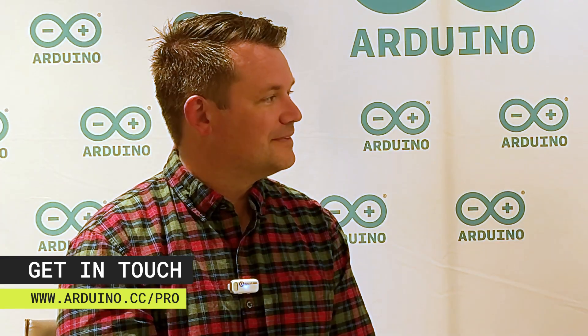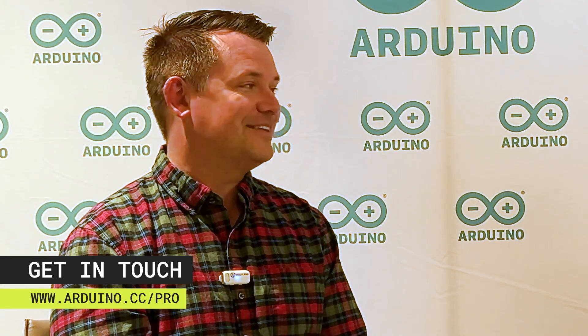Well, thank you so much for telling your story about Arduino today. Thank you for joining. It's an absolute pleasure. I'm so happy to be here and have really appreciated the time with you guys.